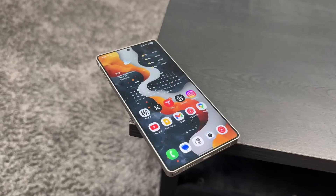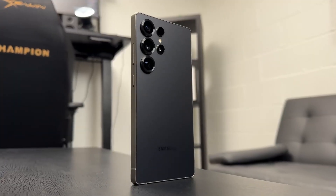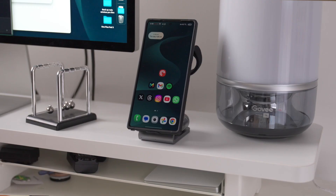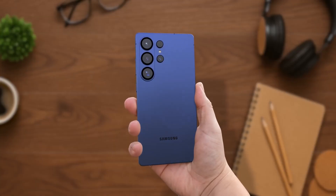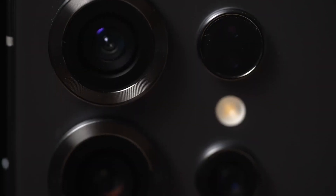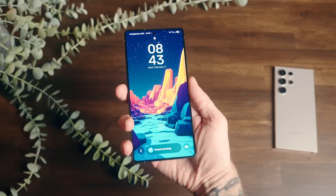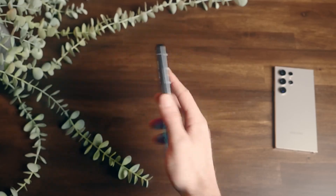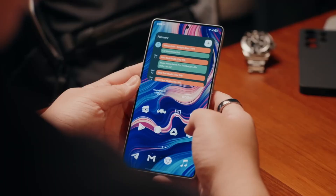By the time the S26 lineup lands, it could redefine the expectations for a flagship family: a powerful, compact base model; a practical, high-performance Plus; and the Ultra — a showcase of Samsung's tech muscle. If the leaks are accurate, 2026 might just see one of Samsung's most balanced and desirable flagship series ever, where each model has a distinct personality but none feel compromised.